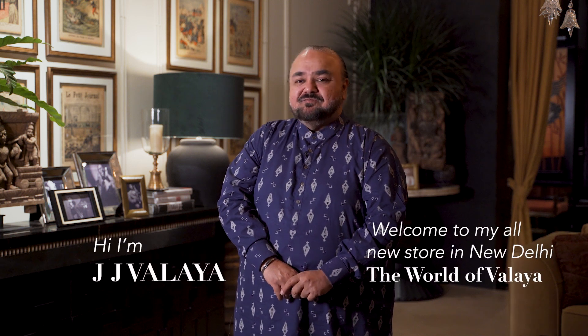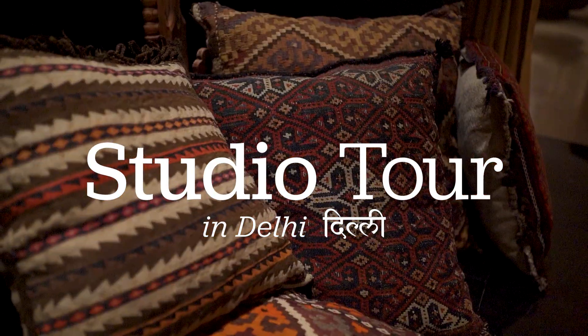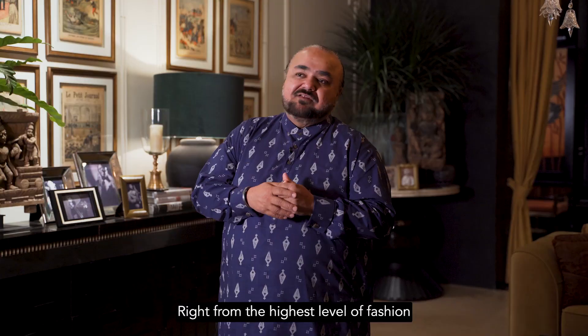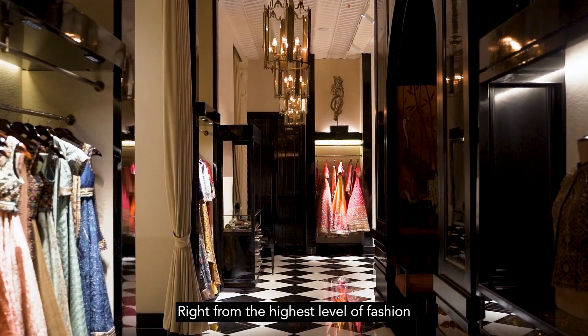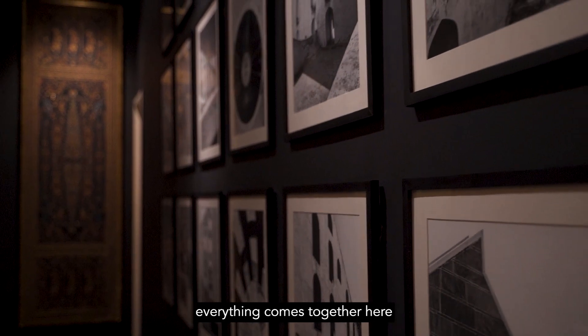Hi, I'm JJ Velaya. Welcome to my all-new store in New Delhi, the world of Velaya. It's been a labor of love for starters, right from the highest level of fashion to the highest level of interiors and to my moonlighting as a photographer — everything comes together here.